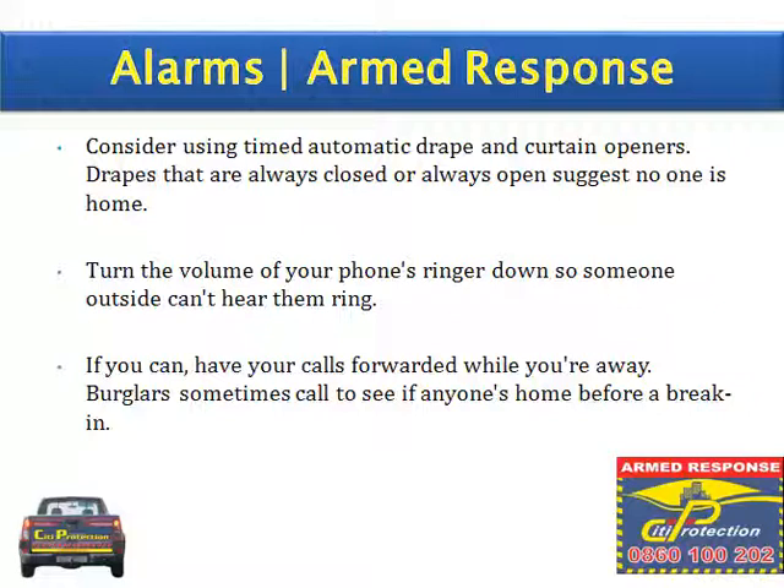Turn the volume of your phone's ringer down so someone outside can't hear it ring. If you can, have your calls forwarded while you're away. Burglars sometimes call to see if anyone's home before a break-in.